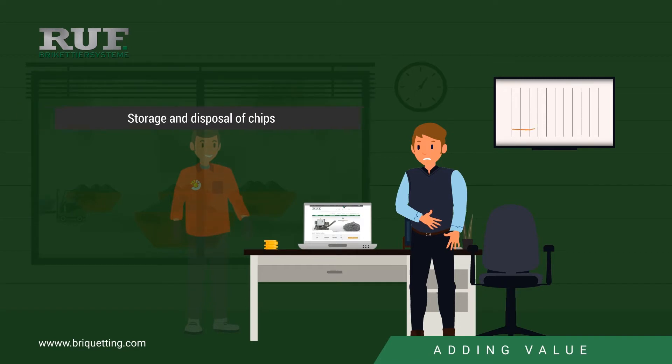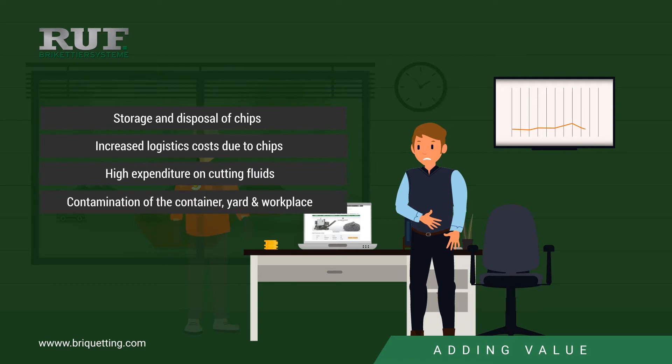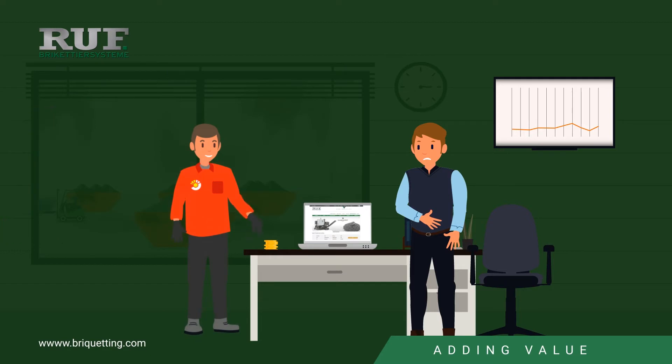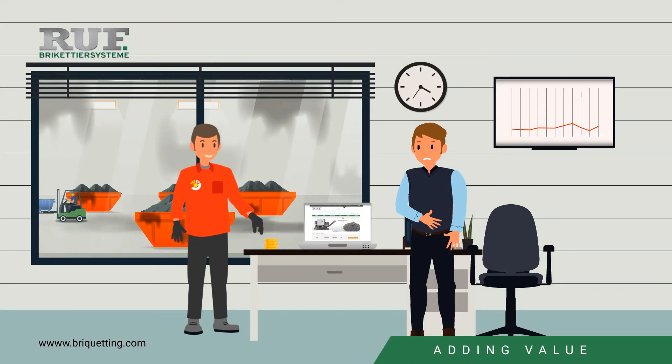The low scrap revenue for the chips, the increased forklift traffic, and the high expenses for cooling lubricants have been a thorn in his side for quite some time. The container storage area also takes up too much space and is far too dirty.